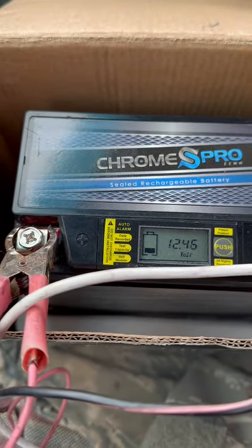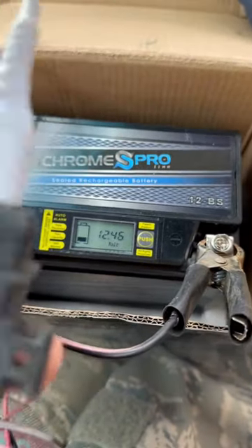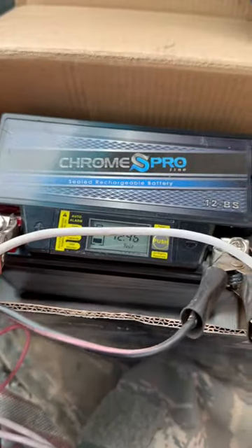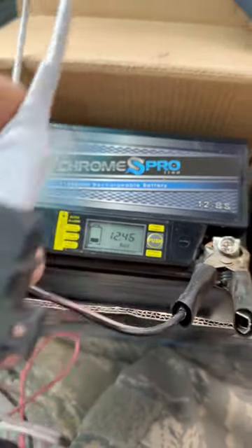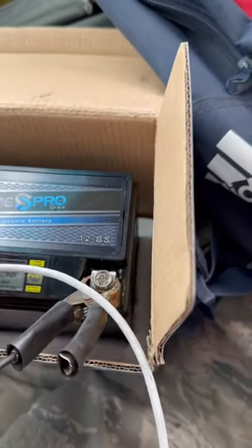It's way bigger than a normal battery, and if you take this with you, you can get one of these from Cycle Gear — that's where I got mine. It clamps onto your battery and has a USB connector, so I put my lightning cable in here and I can charge my phone anywhere I go.